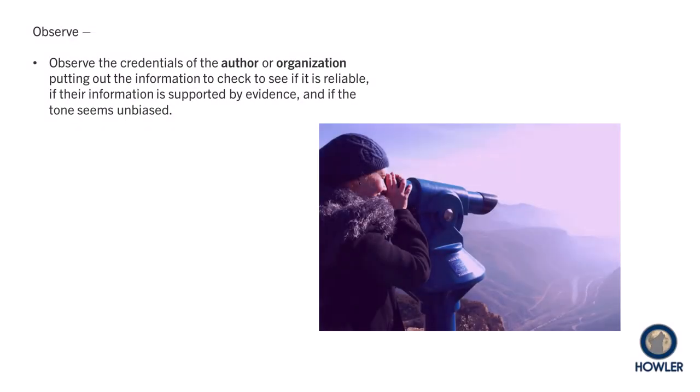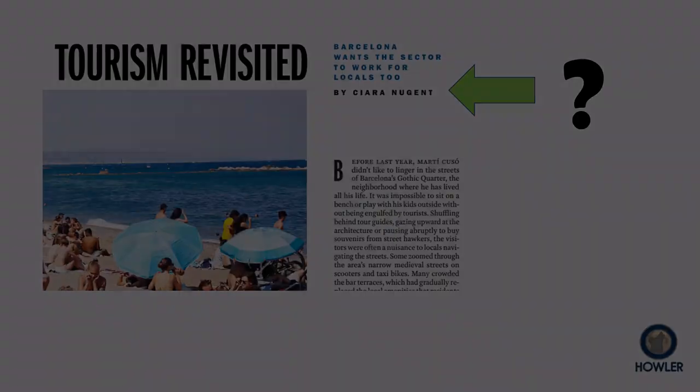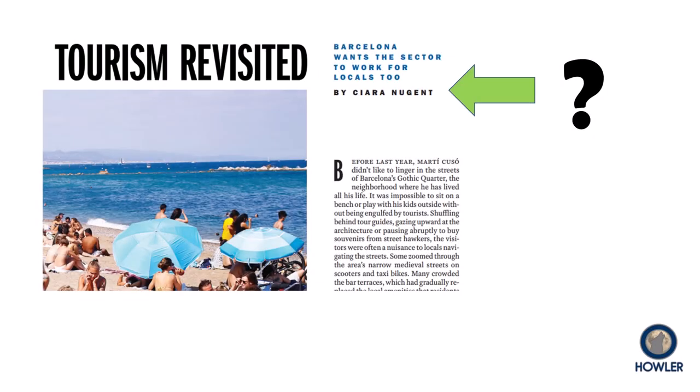Take the time to observe. Who says so? Here we have an article by Sierra Nugent. They might be a fine journalist, but we have no information that explains who that is. For casual reading, that's completely fine, but for academic research, you can and should be more selective.